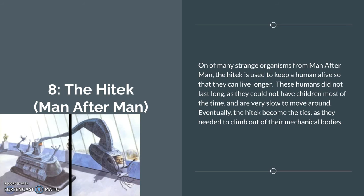Number 8: the Hitech from Man After Man. The Hitech is used to keep a human alive so that they can live longer. If someone's dying, they're put in this large metal box to keep them alive. These humans did not last long as they could not have children most of the time and are very slow to move around. Eventually the Hitech became the ticks as they needed to climb out of their mechanical bodies to actually live, which is kind of ironic because the mechanical bodies were originally supposed to keep them alive.